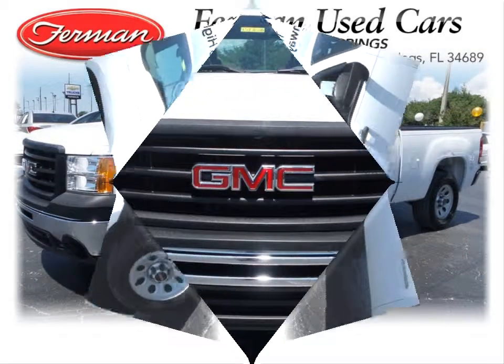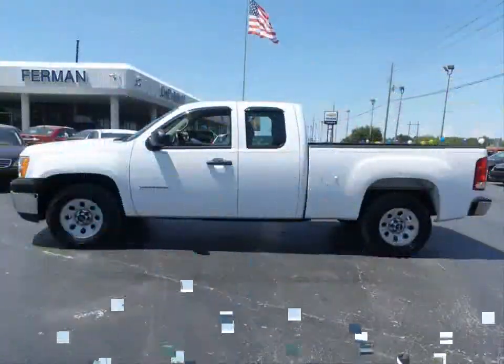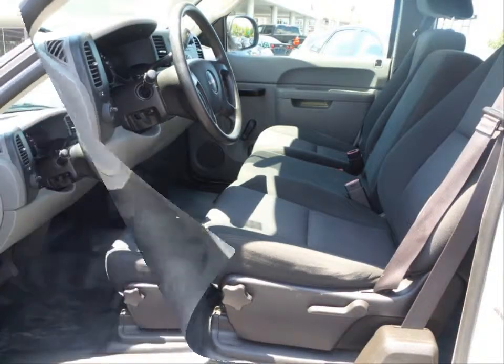Furman Chevrolet of Tarpon Springs with a 2013 GMC Sierra 1500 work truck. This vehicle has a Vortec 4.8 liter V8 and an automatic transmission.